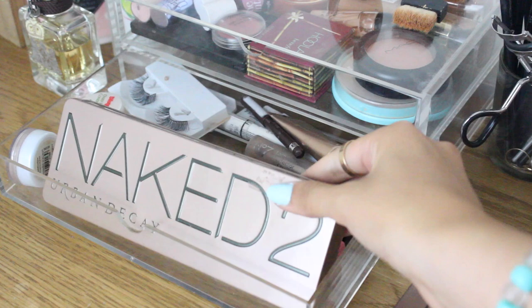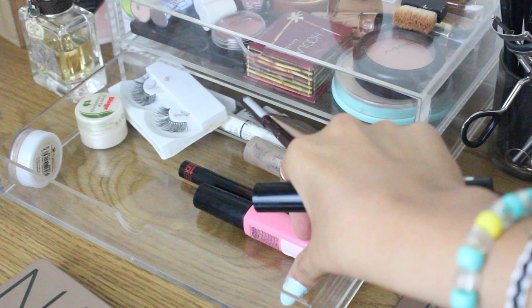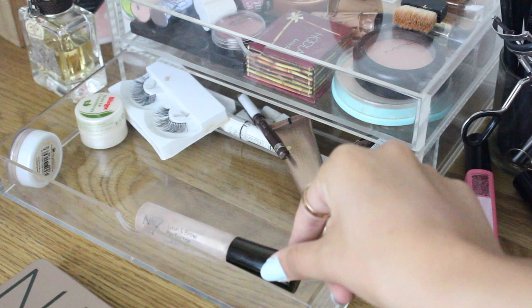I also have Ruby Woo, my go-to red, and Hue, the perfect nude. Next is my Naked 2 palette — it's a really nice palette for travelling with so many colours to create different looks, and it's really compact. My holy grail mascara is the Max Factor 2000 Calorie Waterproof, and I also have Great Lash Mascara for my bottom lashes. I have the Maybelline Gel Eyeliner Pen, which is great for travelling as you don't need a brush and pot, and some clear brow gel from No7.